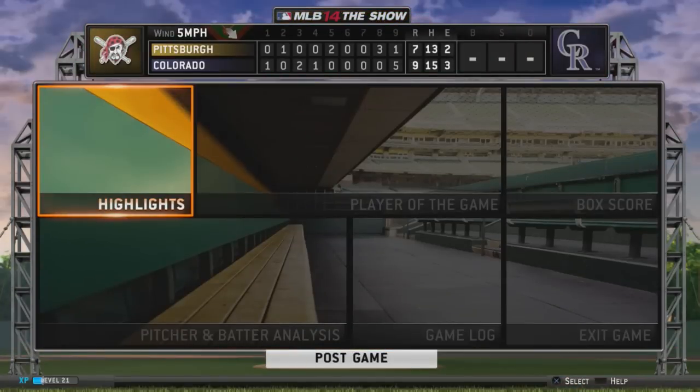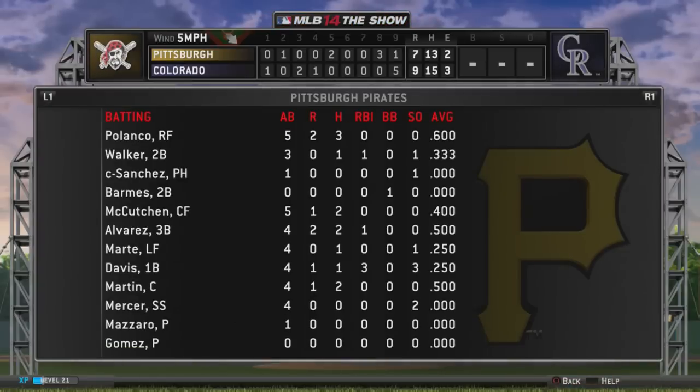Quite a lot of offense in this one, but if we had to highlight one guy that made the difference, there he is — he's our top player of the game.